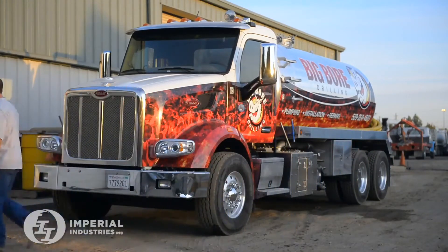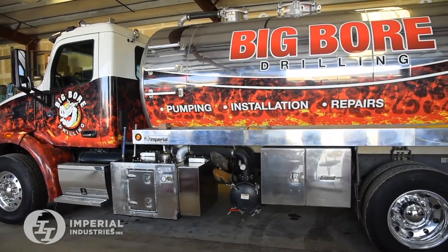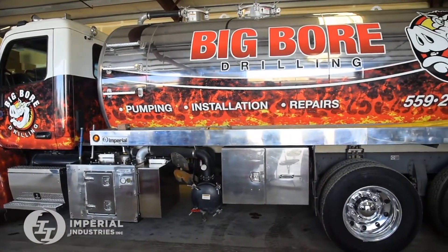I chose that because it fit the finish on that tank — it just really looked good. It's really done a great job serving our needs.